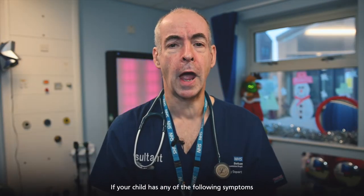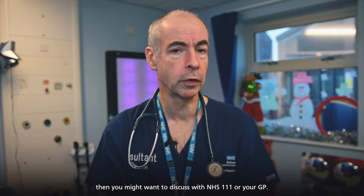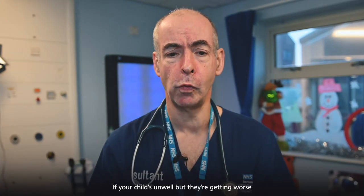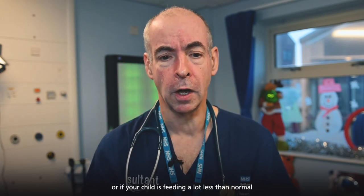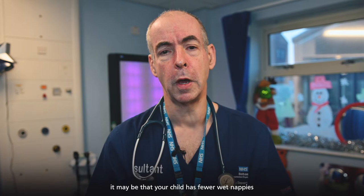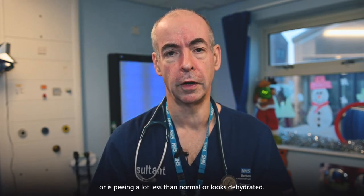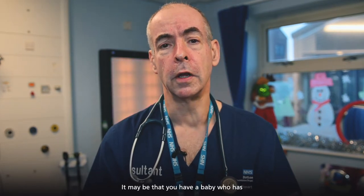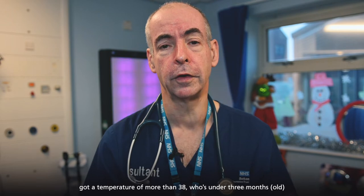If your child has any of the following symptoms, then you might want to discuss with NHS 111 or your GP. If your child is unwell and they're getting worse, or if your child is feeding a lot less than normal. It may be that your child has fewer wet nappies or is peeing a lot less than normal, or looks dehydrated.